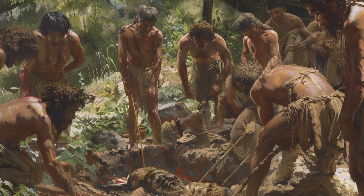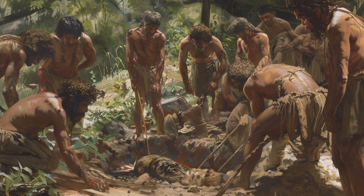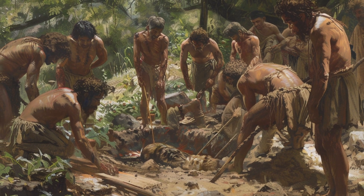This is discussed in the research article 5.3, 'Tools and Brains: Homo habilis, Homo ergaster, and Homo erectus,' from Social Psy LibreTexts.